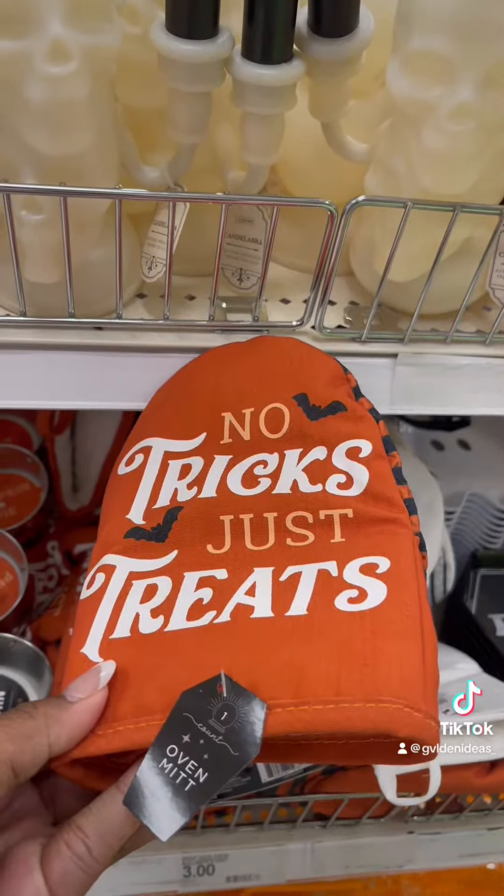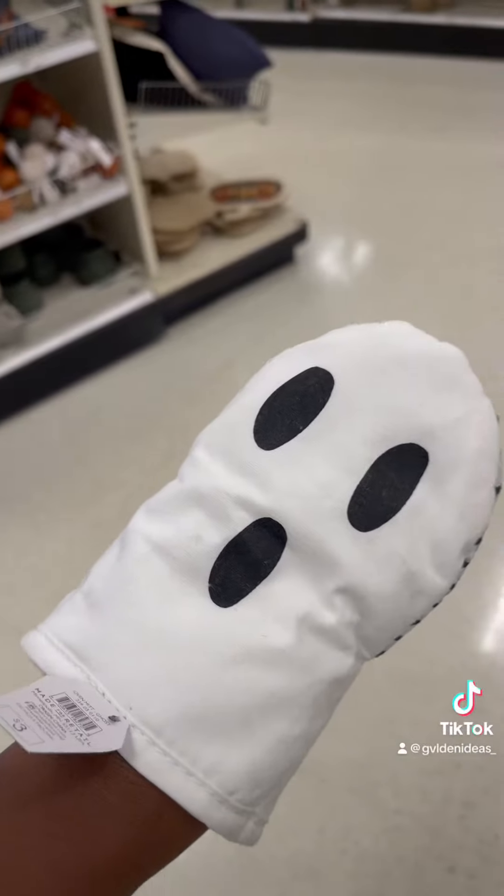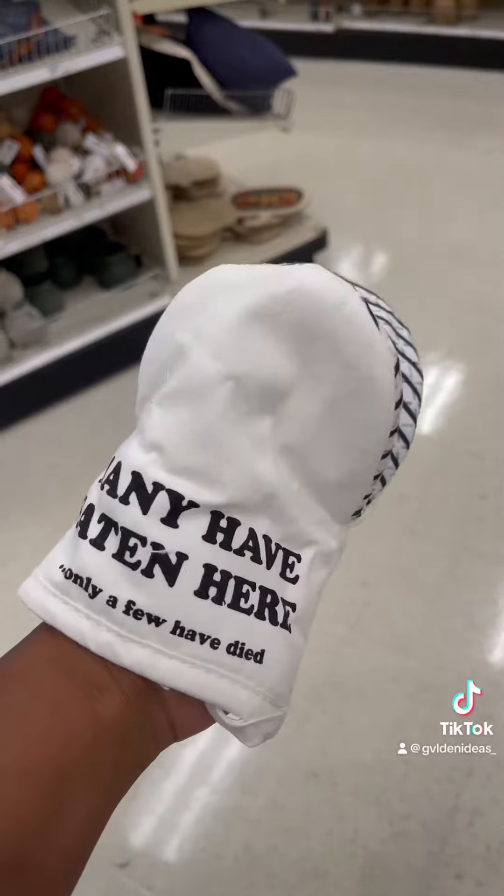They have these oven mittens. These were cute too — they say 'Many have eaten here. Only few have died.' If my sister is watching this, y'all survived that chicken from last night. I'm going to leave that out.